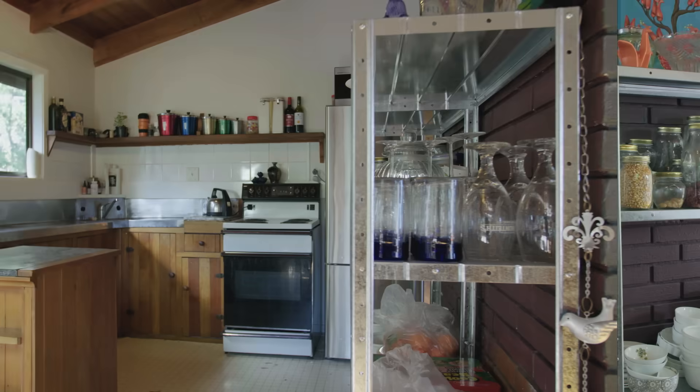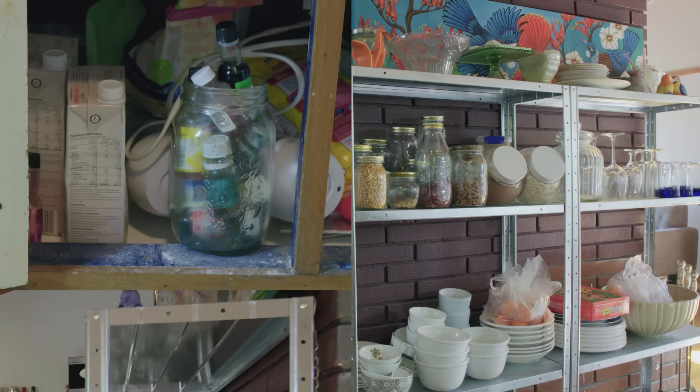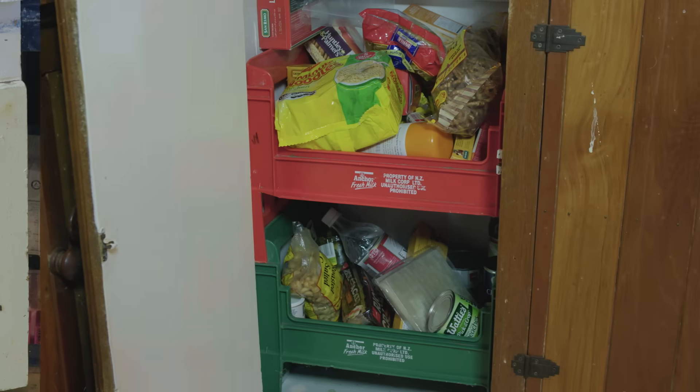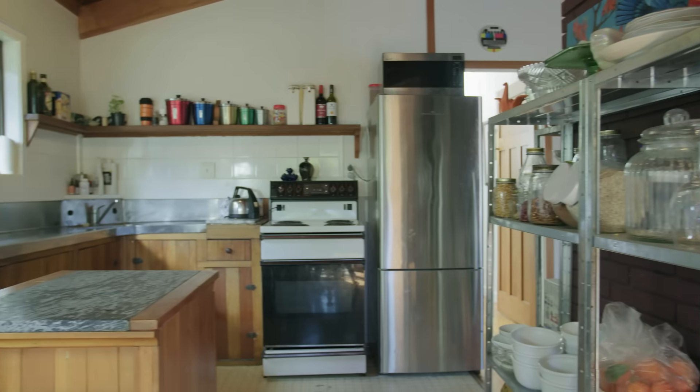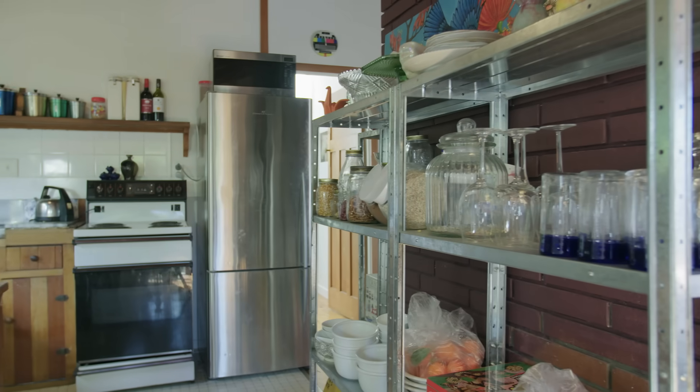Our kitchen at the moment is very pokey, no storage at all, no pantry. There's literally a cupboard with a couple of milk crates. You open a door you sort of have to throw stuff in and close the door quickly. The fridge is kind of overhanging into the hall a bit.